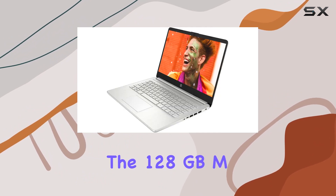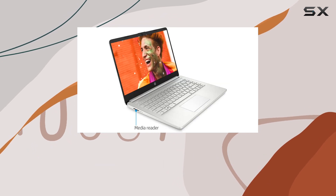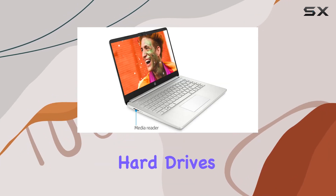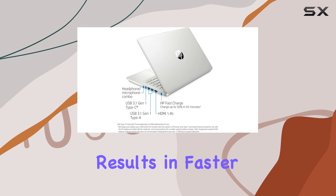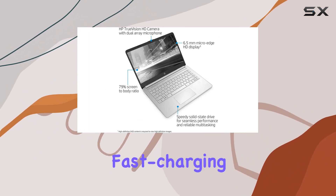Storage-wise, the 128GB M.2 SSD takes the lead, offering up to 15x faster performance compared to traditional hard drives. This not only results in faster boot times but also smoother overall system responsiveness.